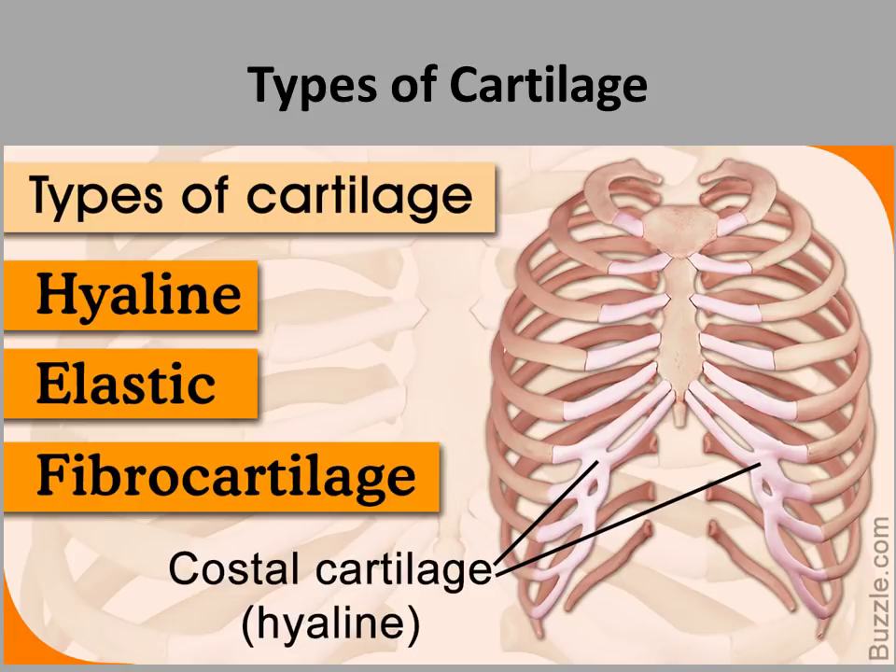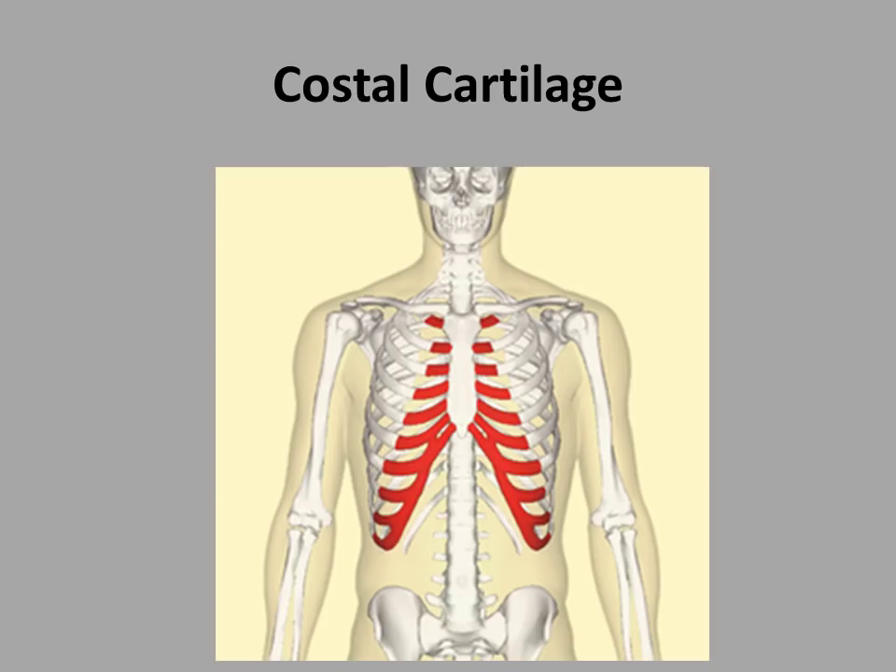Let's look more into the costal cartilage now. It is found here in this anatomical figure, highlighted in red. The costal cartilage being flexible allows you to breathe — when you breathe, your ribcage expands because your lungs take in air. In order for the lungs not to hit the ribs as they expand, there needs to be something that allows for this expansion, and that is what the costal cartilage allows. It is stretchy and flexible, so it opens up as you breathe in, and closes as you breathe out.